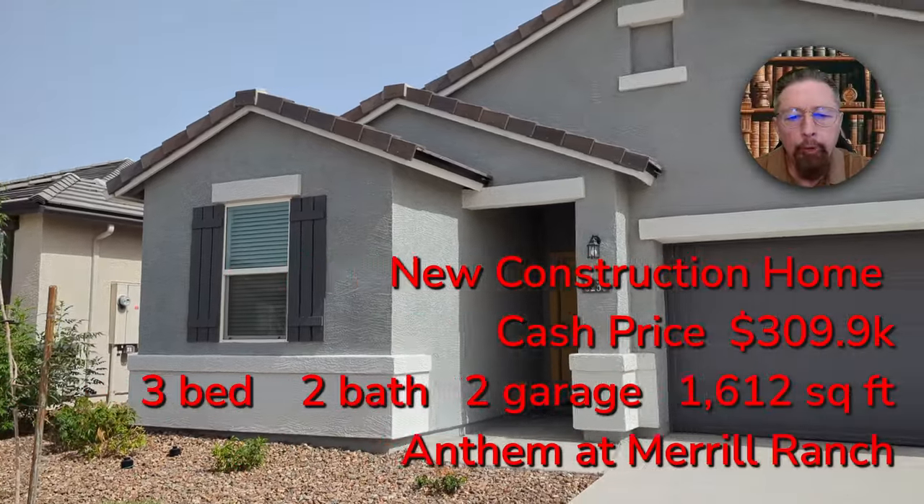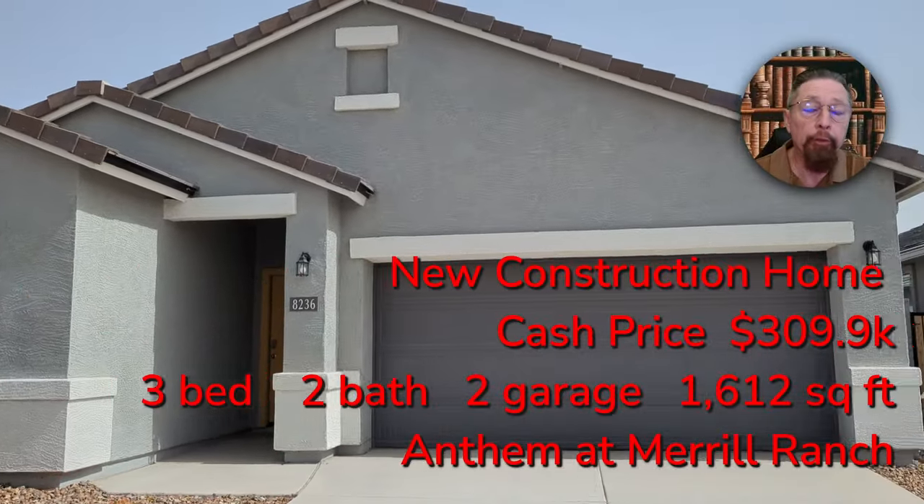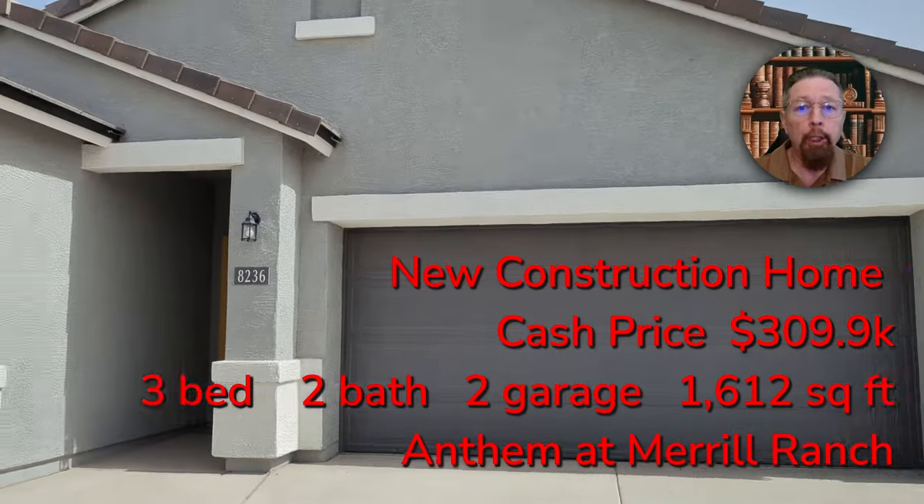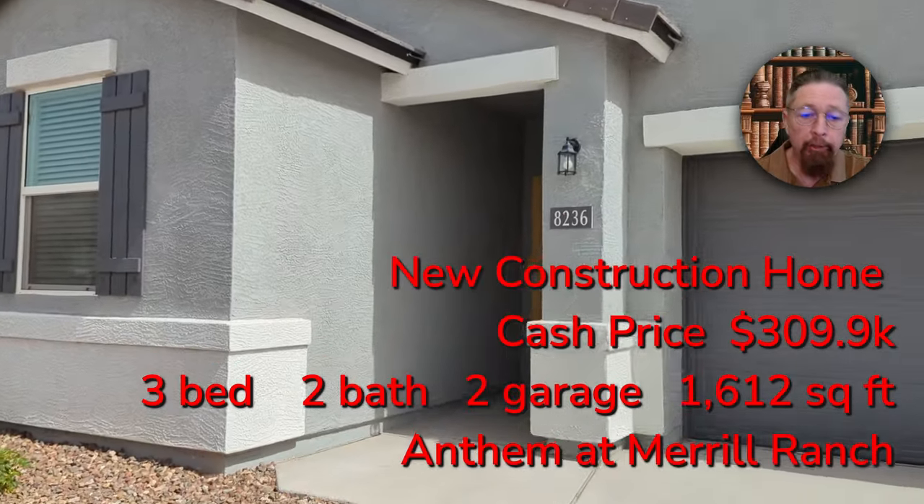I've got a new construction home for you here for a cash price of $310,000. Three-bedroom, two-bath, two-car garage, 1,600 square feet.